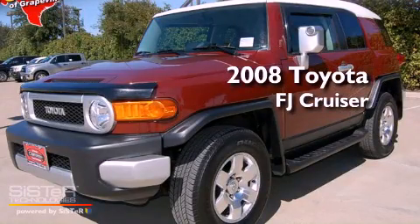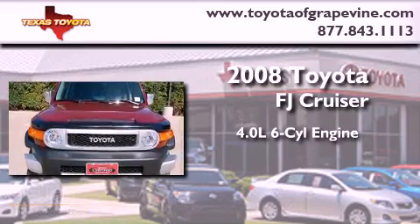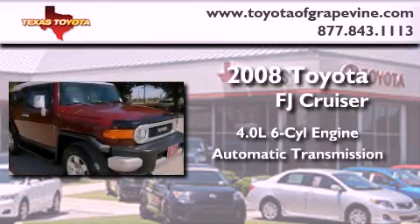This is a certified pre-owned 2008 Toyota FJ Cruiser. It features a 4.0 liter 6-cylinder engine, an automatic transmission, and 4-wheel drive.